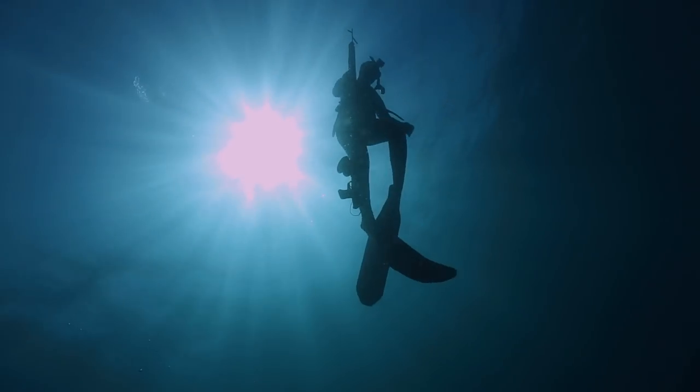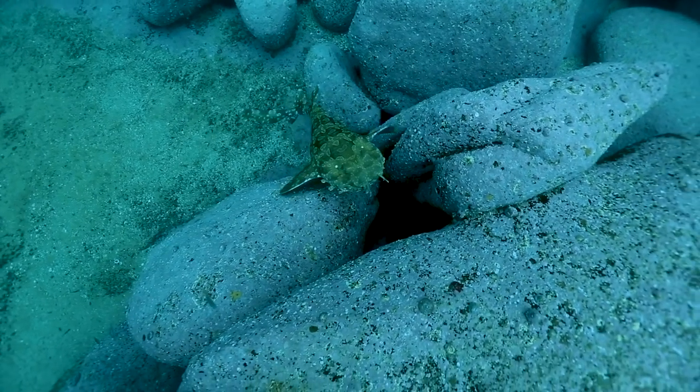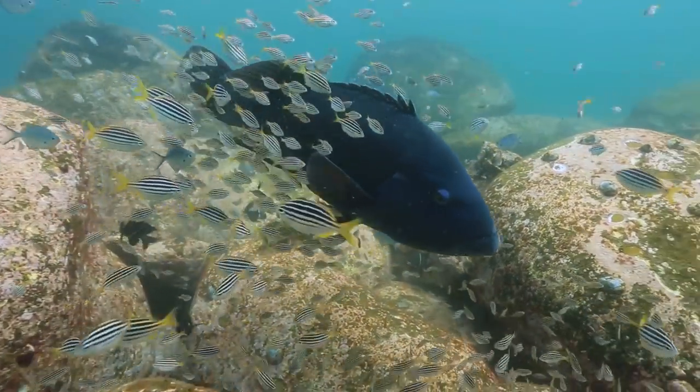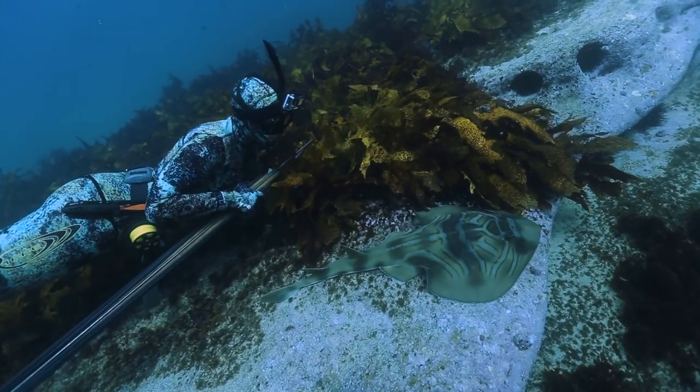We're pretty spoilt for choice here. On your average dive, you'll see wobbegongs, Port Jackson sharks, cuttlefish, the friendly blue grouper, and heaps of other species. Thanks for watching guys. If you enjoyed this episode, be sure to give us a thumbs up, give us a share amongst your friends, and if you're keen to get your hands on some merch, be sure to check out our Patreon link down below. Cheers guys.